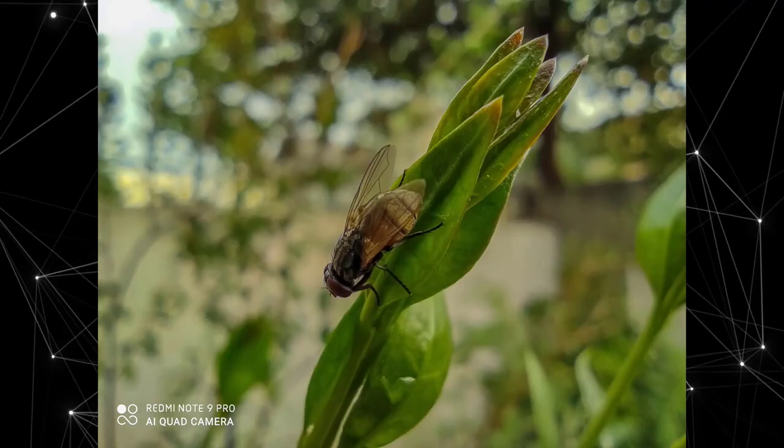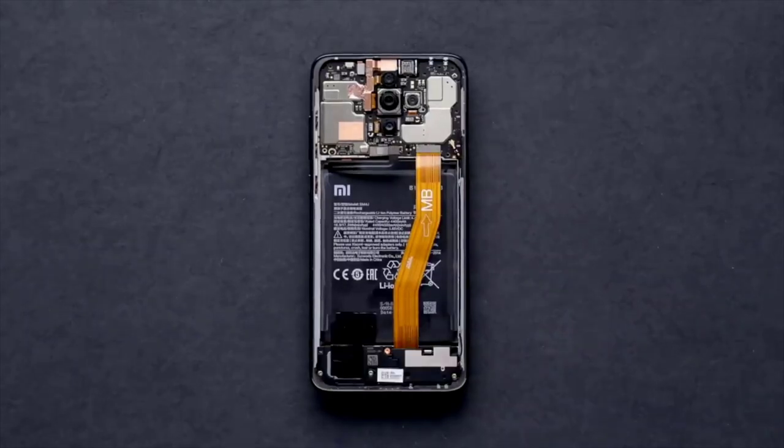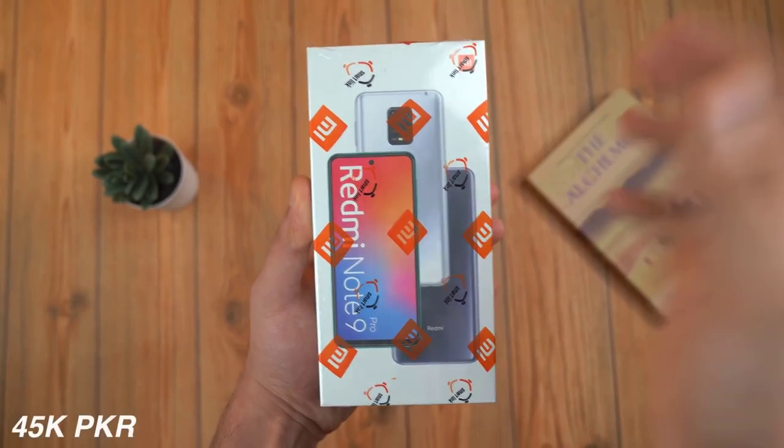A $50 budget phone that can take pictures which not even flagships can. This is the successor to last year's budget phone — the Redmi Note 9 Pro.